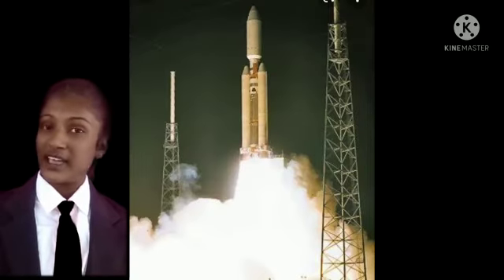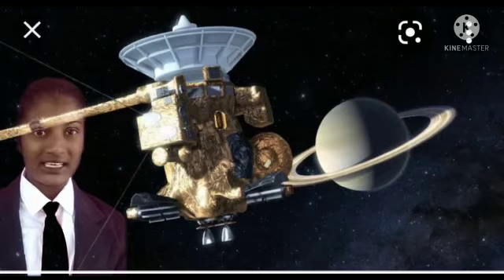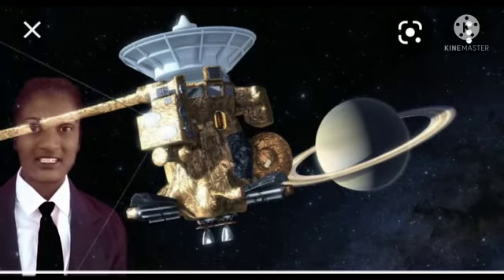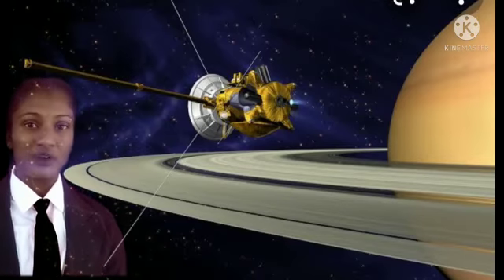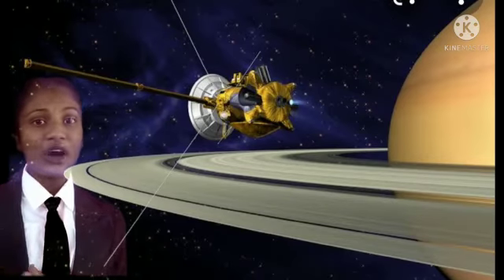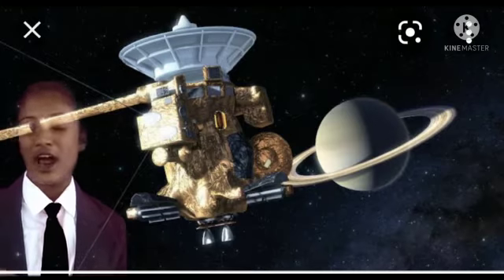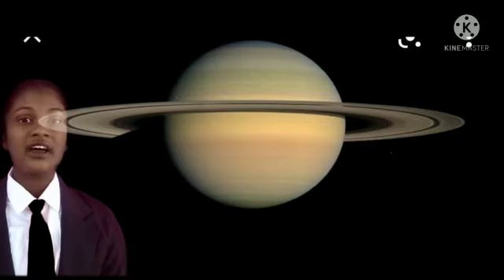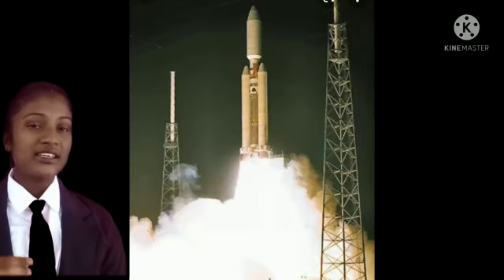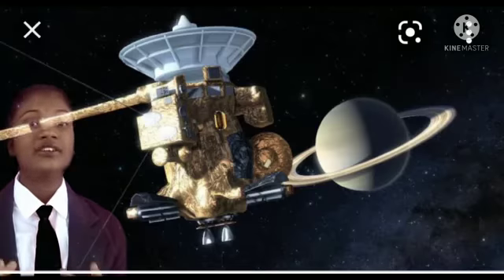Now let us know the journey of the Cassini-Huygens spacecraft. On April 26, 1998, the Cassini-Huygens spacecraft entered into Venus — without going directly towards Saturn — in order to get a gravity assist. At last, on July 1st, 2004, the Cassini-Huygens spacecraft entered into Saturn's orbit.